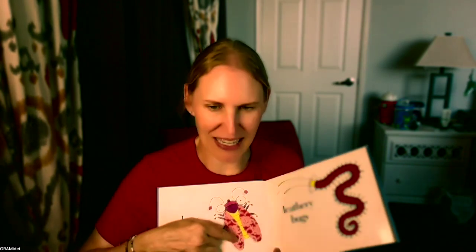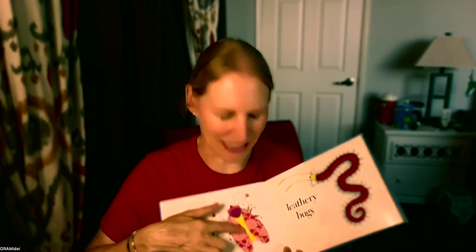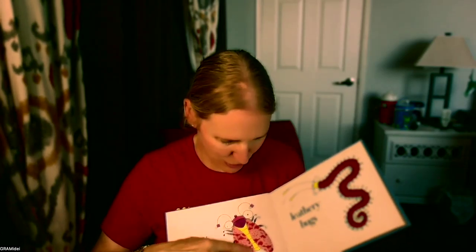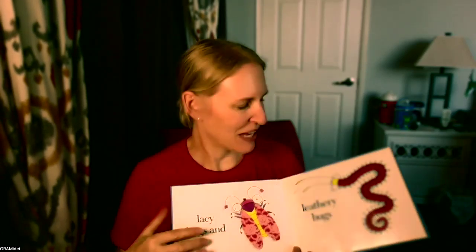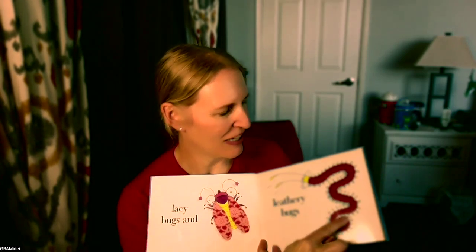This one is lacy bugs and it has lace. You can hear it. It's lace under, that's over another kind of fabric. And leathery bugs — it's bumpy, it's textured. Can you see it? See all that texture? Yeah, this one's fun.